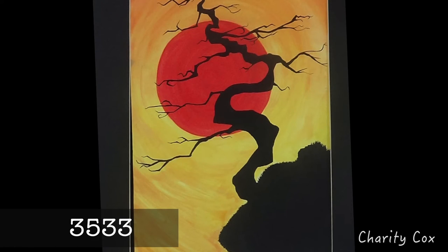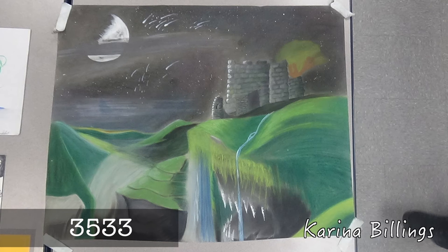Drawing, painting, digital art, photography, and much more are all acceptable mediums.